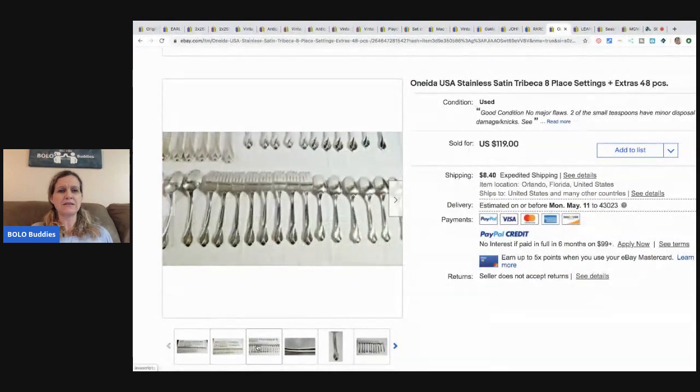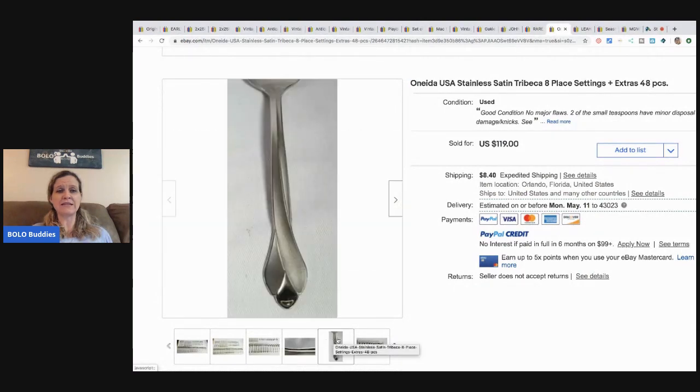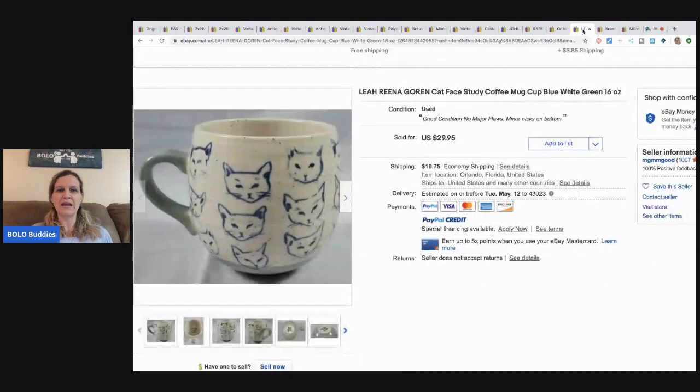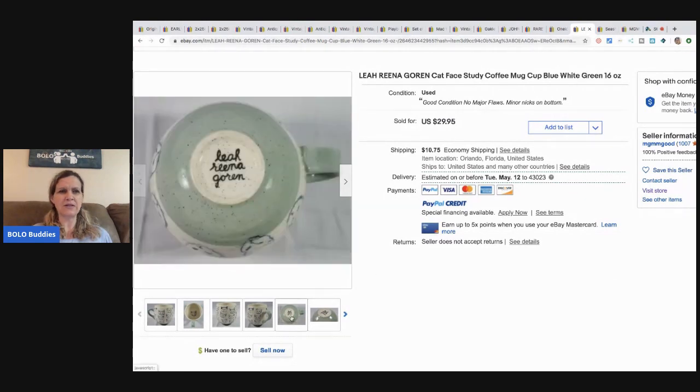Now stainless steel eight-piece place setting — Oneida, I think. You can still fetch decent money with a nice set of stainless steel flatware. He took an offer for $90 and paid $7.99 for it — a very cool bolo.